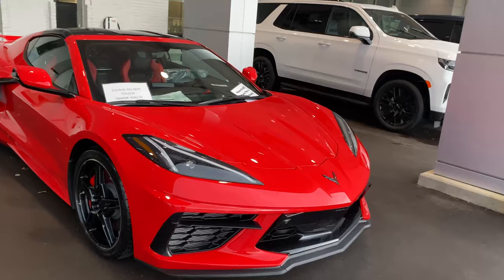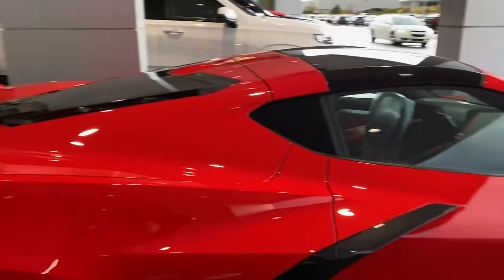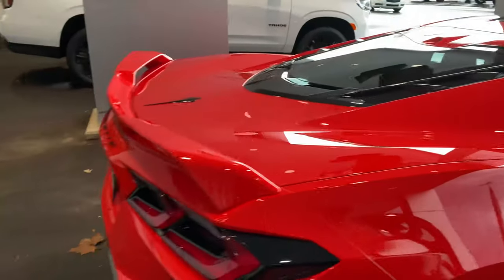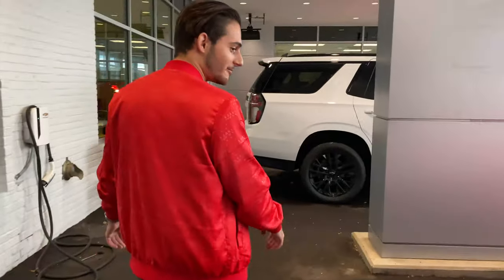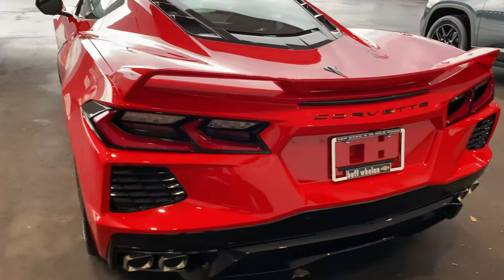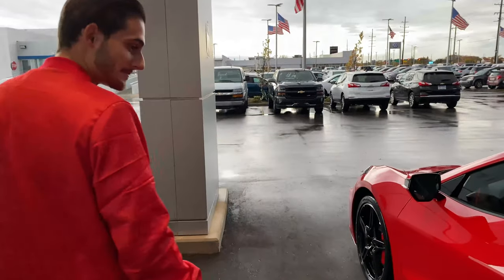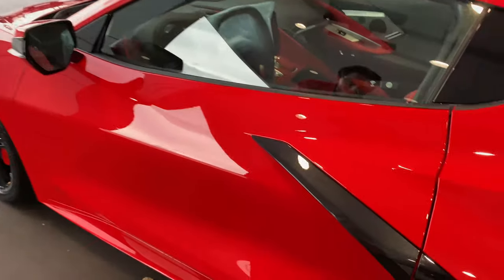Oh my god, I got a Corvette guys! Brand new Z51 package, got it all — got the Magnetic Ride, got the front lift option, the 2LT option. Pretty much got all what it needs. Damn, that's nice — look at that carbon flash on there.